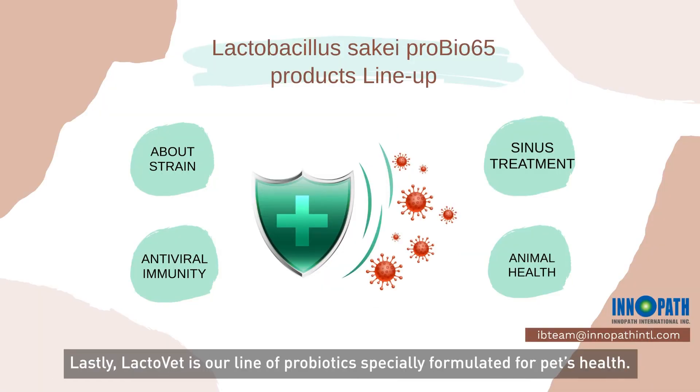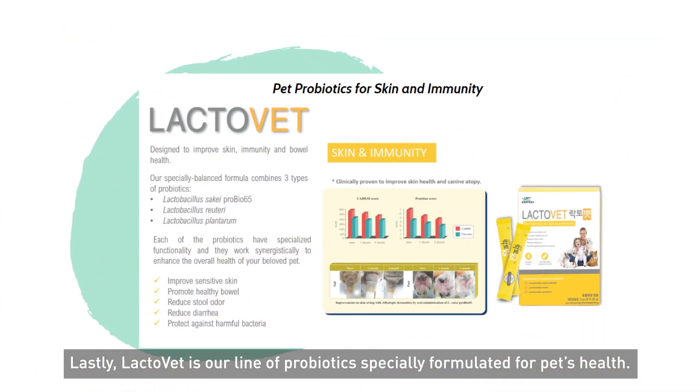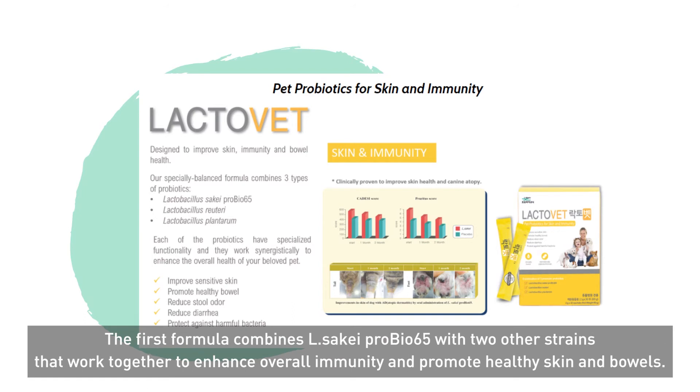Lastly, Lactovet is our line of probiotics specially formulated for pet's health. The first formula combines Lactobacillus Sake ProBio65 with two other strains that work together to enhance overall immunity and promote healthy skin and bowels.